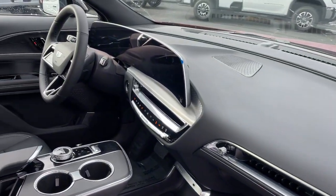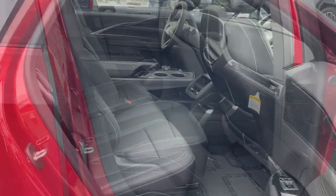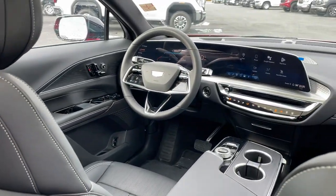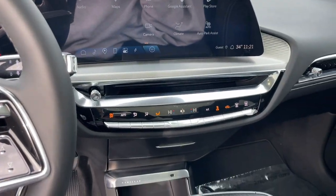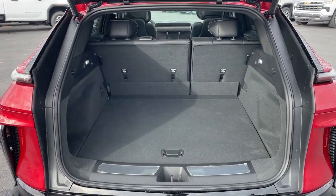These are just some of the great options this vehicle comes with: heated steering wheel, Apple CarPlay and/or Android Auto, navigation system, keyless entry, satellite radio, power passenger seat, power liftgate, heated mirrors, dual zone AC, and steering wheel audio controls.